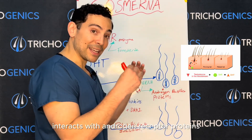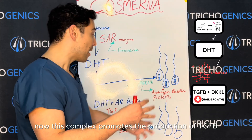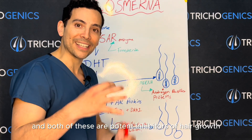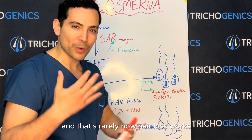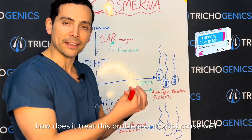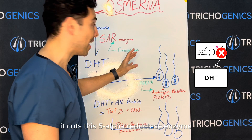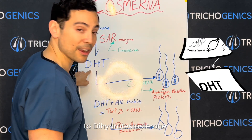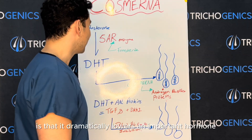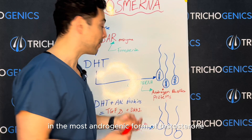DHT interacts with androgen-receptive proteins and forms a complex. This complex promotes the production of TGF-beta and DKK1, and both of these are potent inhibitors of hair growth — and that's really how hair loss works. Finasteride treats this at its root cause by inhibiting the 5-alpha reductase enzyme, which means testosterone can no longer be converted to dihydrotestosterone, and therefore this complex can't be formed. The problem is that it dramatically lowers an important hormone — the most androgenic form of testosterone in your body.